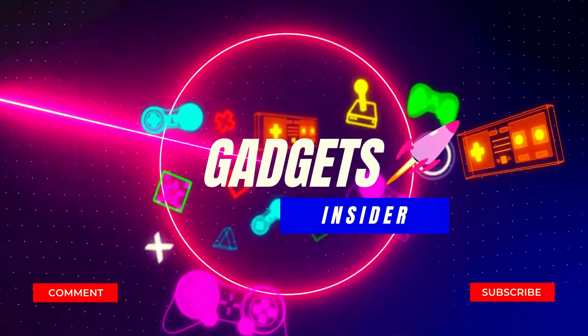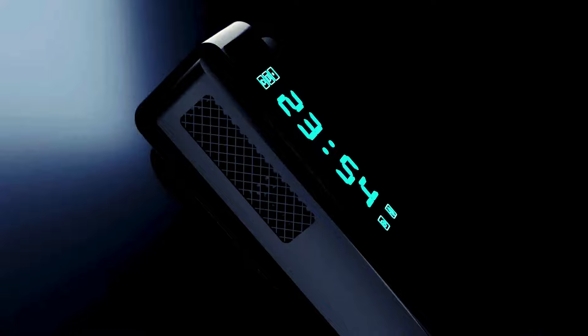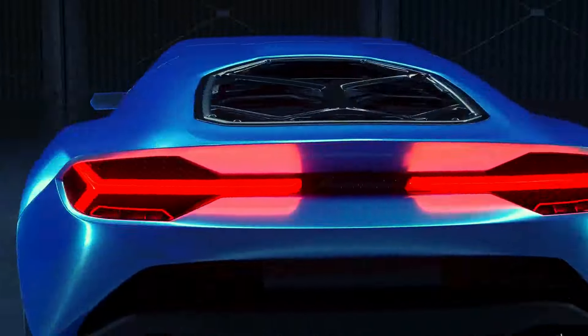Hello and welcome to our YouTube channel, Gadgets Insider. We are back with another exciting video featuring the best dash cam for cars with 24-hour parking mode. Let's dive in!